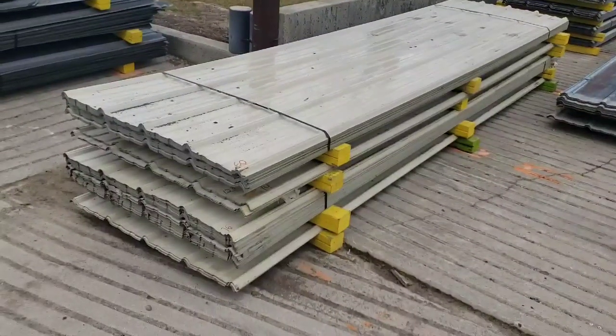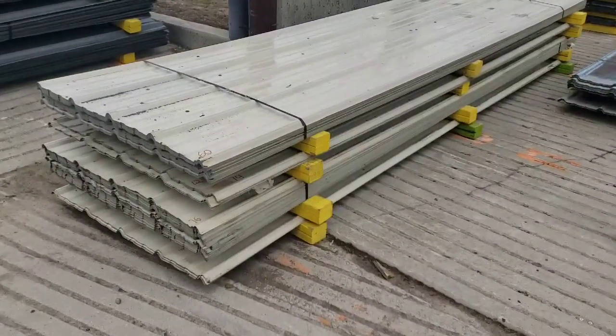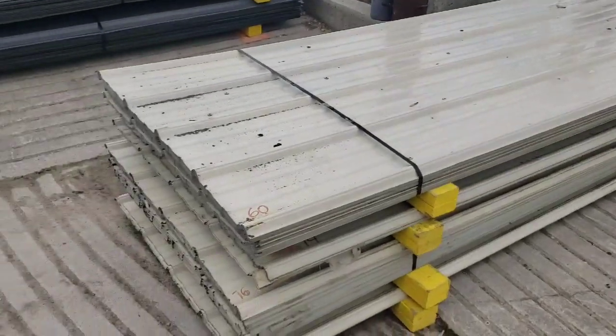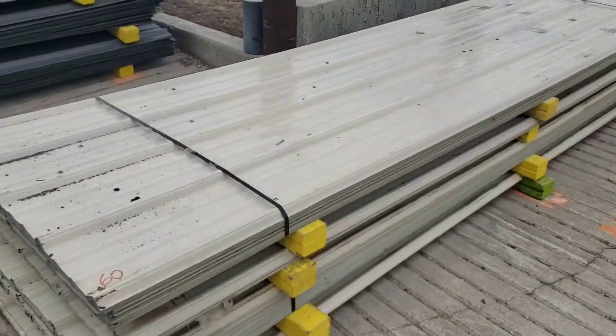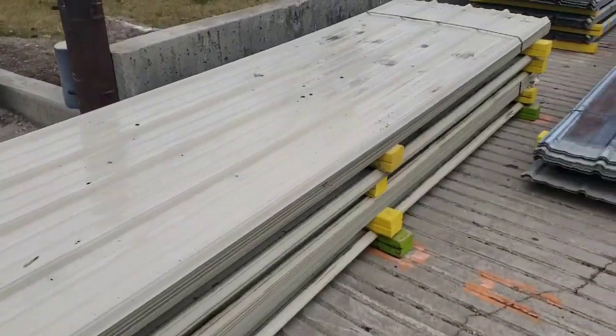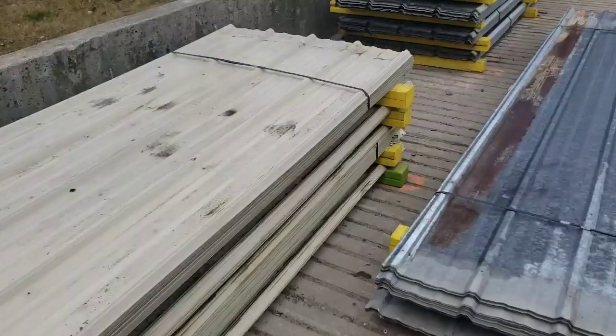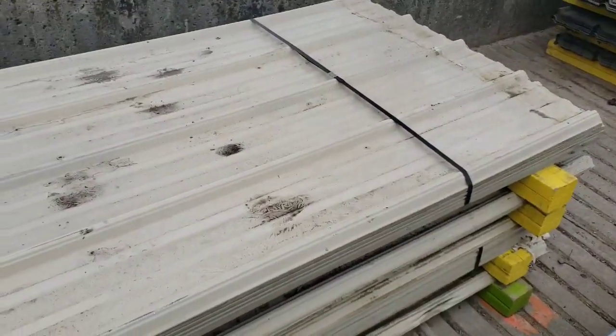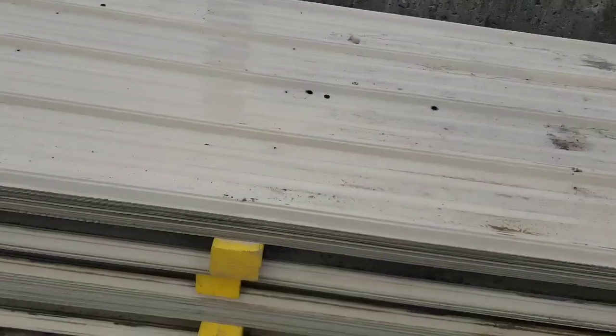Here I have 150 sheets of used light tan colored metal roofing. These sheets are all 12 feet 8 inches long and cover 36 inches across the width.